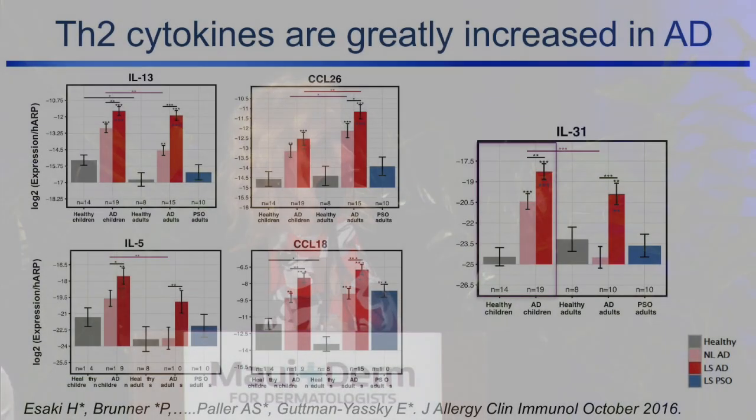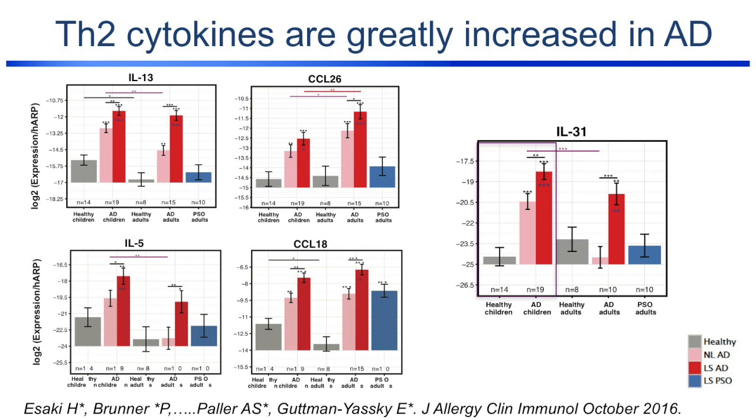So really profound hyperplasia very early on in children. The Th2 cytokines are already increased in lesional skin of children, and again the non-lesional skin is even more diseased with higher expression of Th2 markers. IL-31, the itch cytokine, is highly increased already in the non-lesional skin of children — much more than in adults. That also holds true for IL-5, another Th2 cytokine, and IL-13, which also shows higher increase in children.